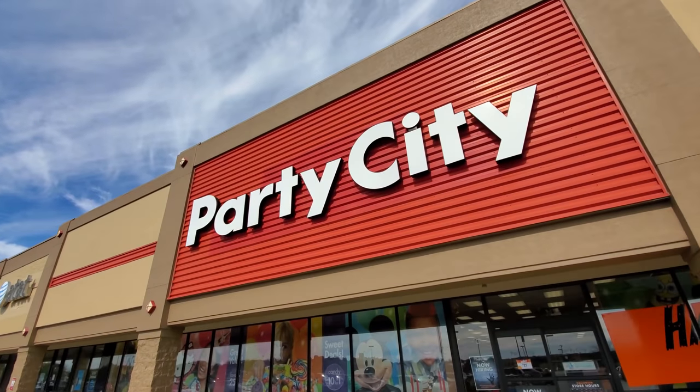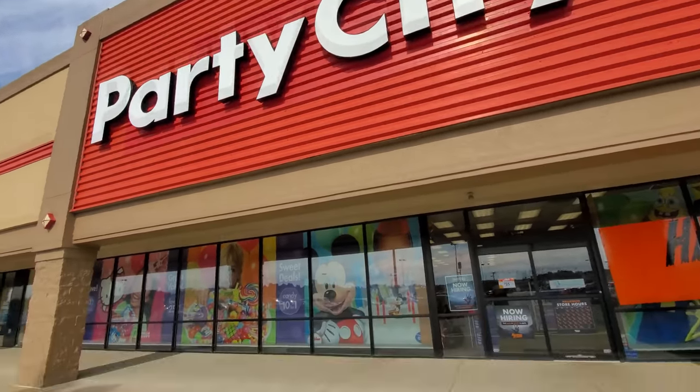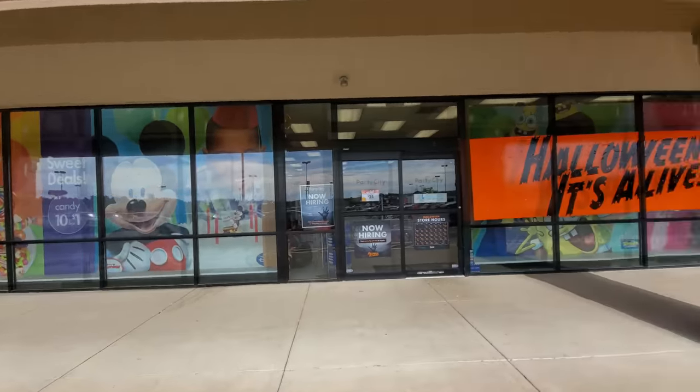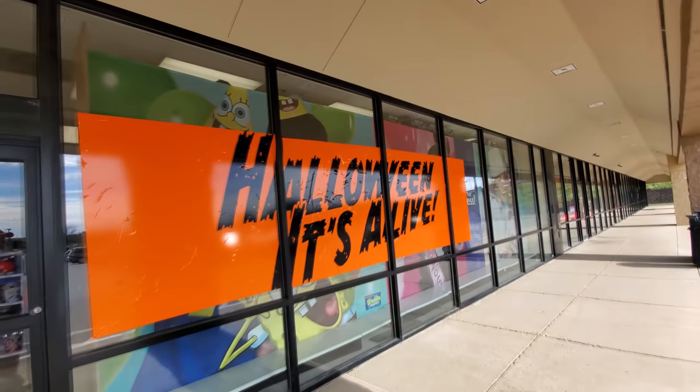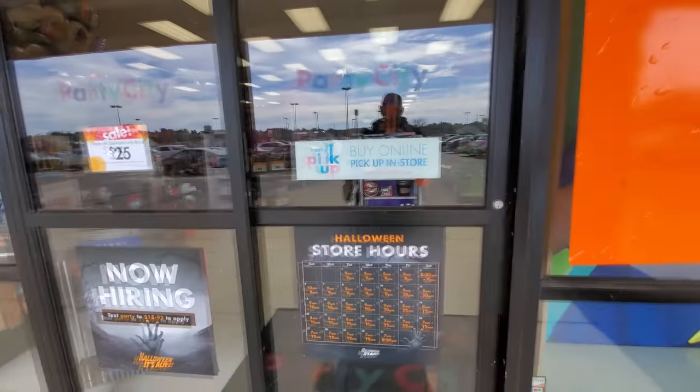Alright guys, today we are back in St. Clairsville, Ohio. I couldn't resist — I knew there was a Party City out here and the Halloween season is drawing to a close. We've got like 10 days left or something, so I really got to get out and get as many of these places as I can, because I love Halloween and I know you do too. Here it is — Party City. It looks like it's in what used to be something else, but I'm not sure what it was. I love that sign: 'Halloween is Alive.' Alright, let's go in and see what we can find.